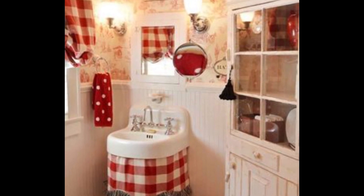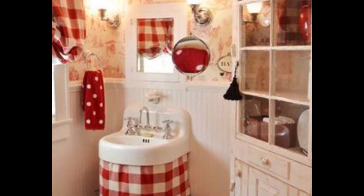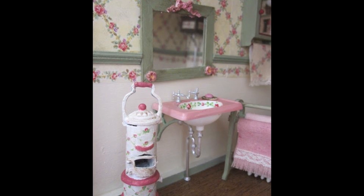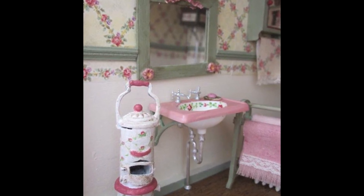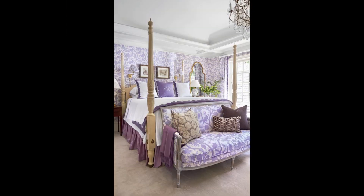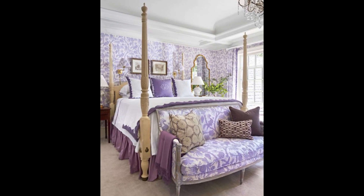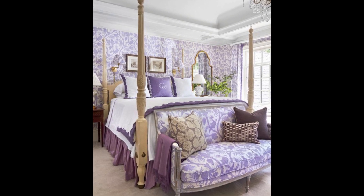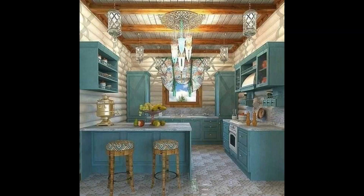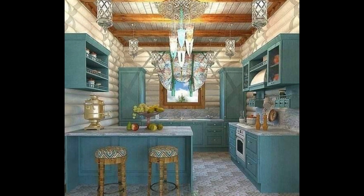Vintage chic bathroom styles range from cottage cozy to chic and sophisticated — combining weathered patinas, nostalgic style, and meaningful mementos with breezy color schemes. When designing a bedroom, you can never go wrong by opting for pieces with vintage flair. Whether inspired by a 1940s diner or an old world scullery, vintage kitchens offer charm and contemporary or vintage chic appeal.